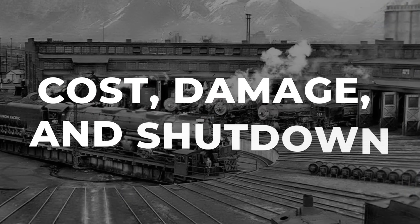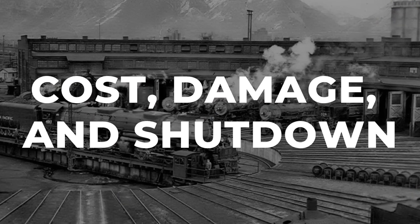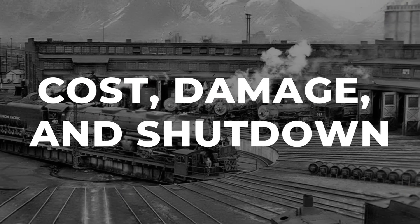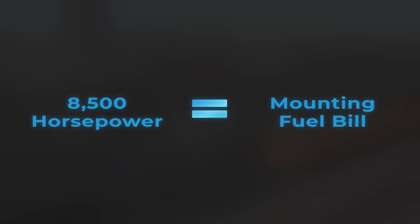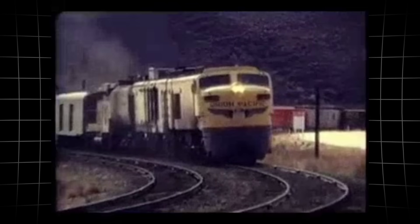The veranda's 8,500 horsepower was a number that railroaders could hardly believe. On paper, it meant one locomotive could do the work of nearly three top-tier diesel-electrics from the same era.